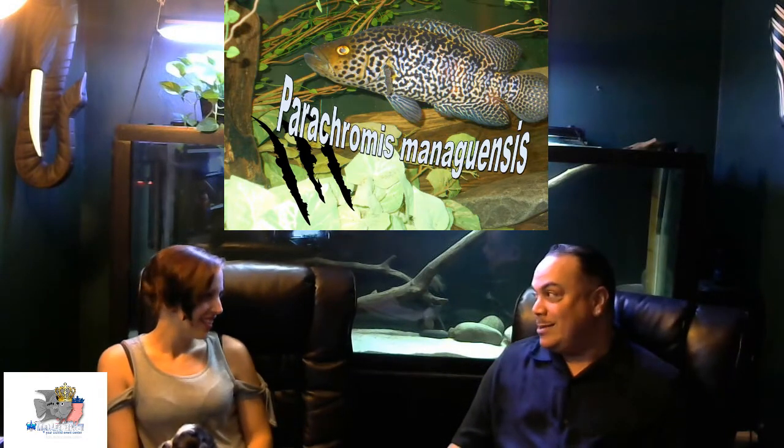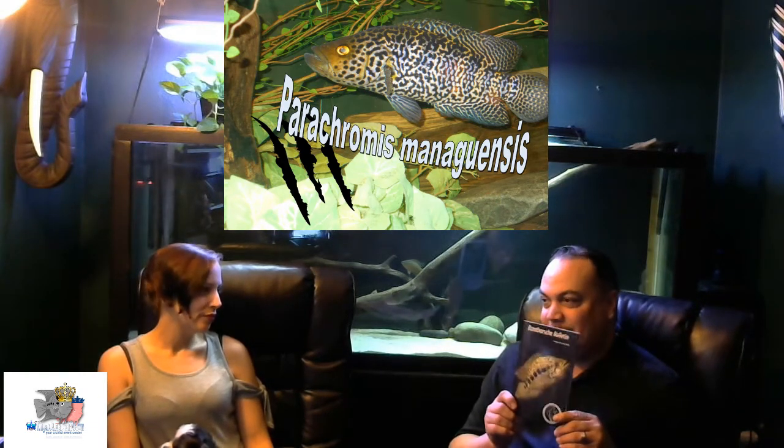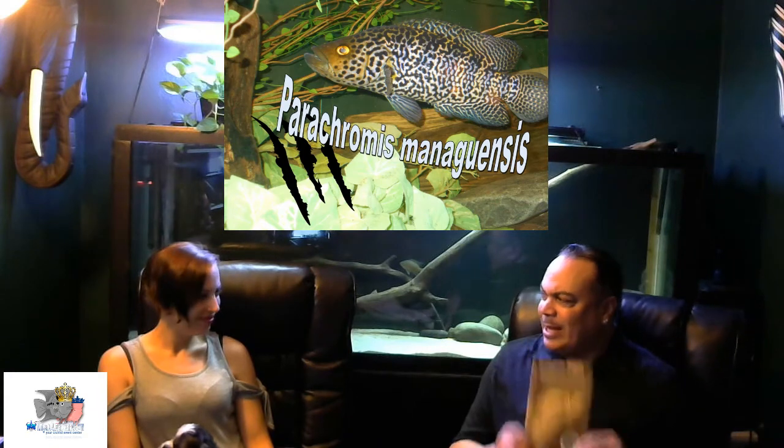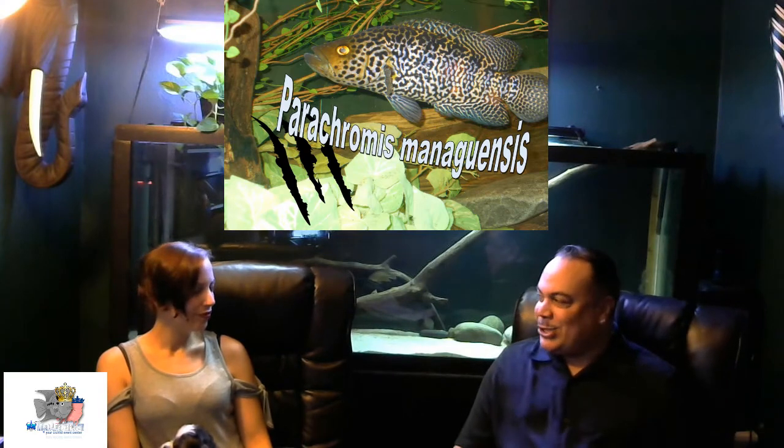Today in the kingdom we're going to spotlight one of my personal favorite cichlids — the Parachromis managuensis. I used to call them 'manowens,' but Jonathan Strzansky said you're not supposed to sound the G. So I'm trying to say 'managuensis' now. There's a photo of it by Moe — we have a couple of his pictures of the managuensis, commonly known as the jaguar cichlid.